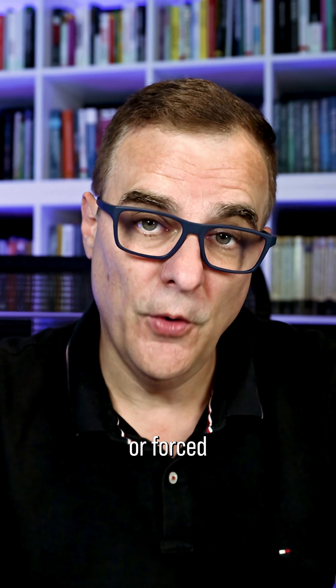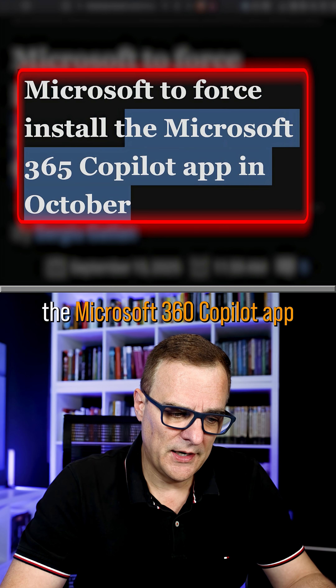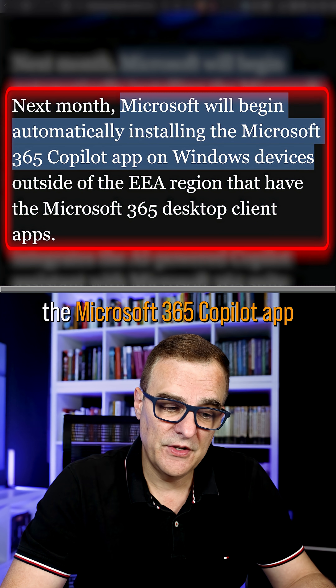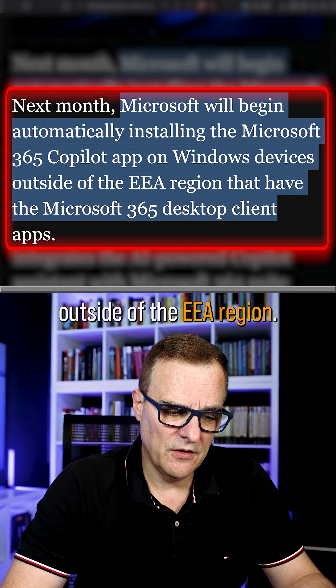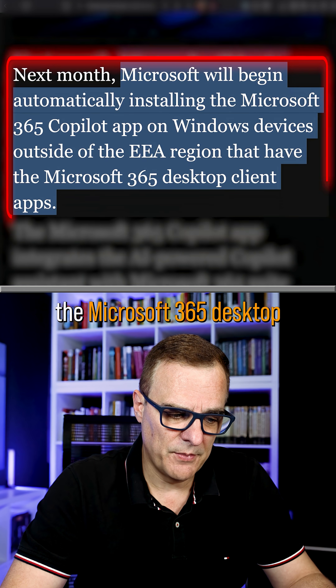You will pay for a product but are forced into a subscription or forced to take AI. Like in this example: Microsoft to force install the Microsoft 365 Copilot app in October. This is from Bleeping Computer. Microsoft will begin automatically installing the Microsoft 365 Copilot app on Windows devices outside of the EEA region — in other words, the European Union — that have the Microsoft 365 desktop client apps.